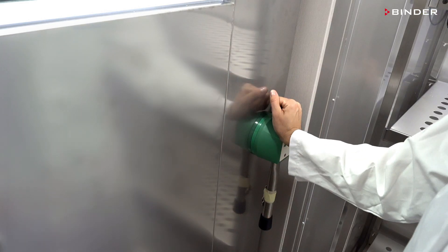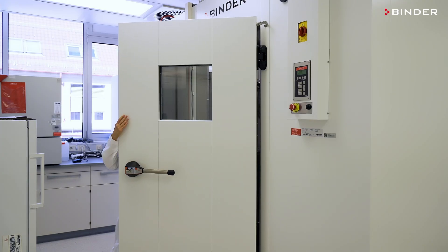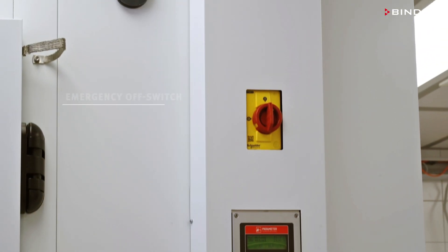Even when locked, the door can be opened from the inside at any time. An emergency off switch separates the chamber from the power supply.